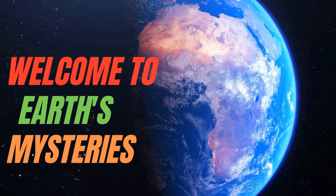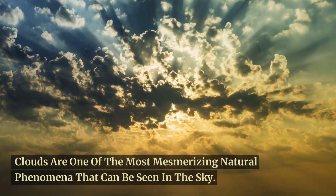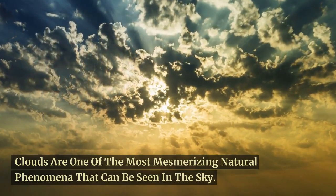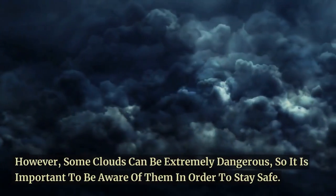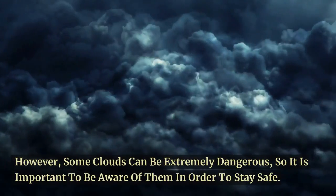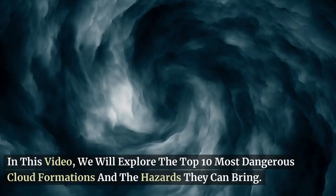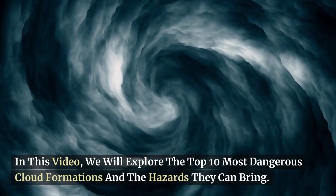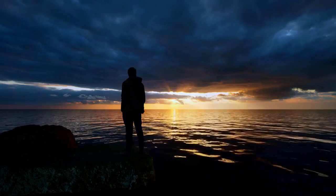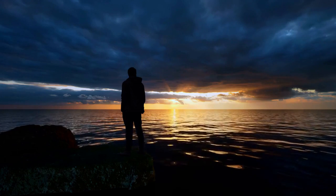Hello and welcome to Earth's Mysteries. Clouds are one of the most mesmerizing natural phenomena that can be seen in the sky. However, some clouds can be extremely dangerous, so it is important to be aware of them in order to stay safe. In this video, we will explore the top 10 most dangerous cloud formations and the hazards they can bring. Don't forget to leave a comment if you've ever seen any of the below cloud formations.